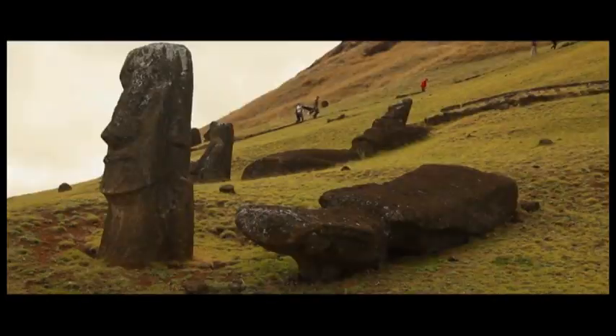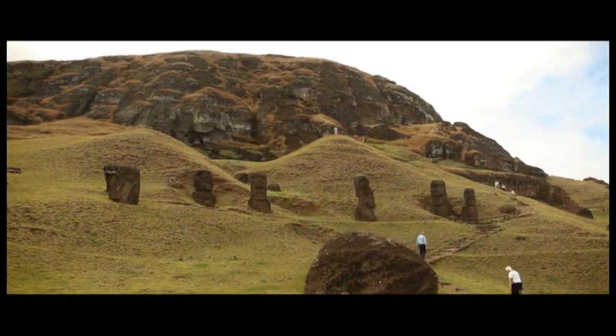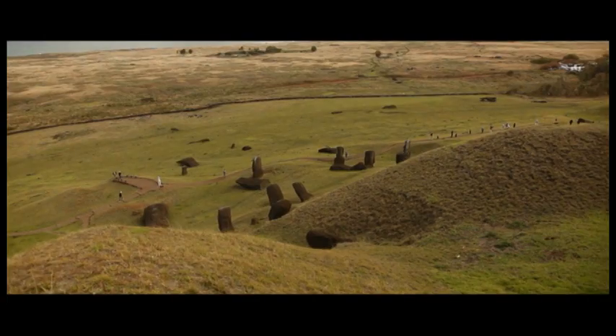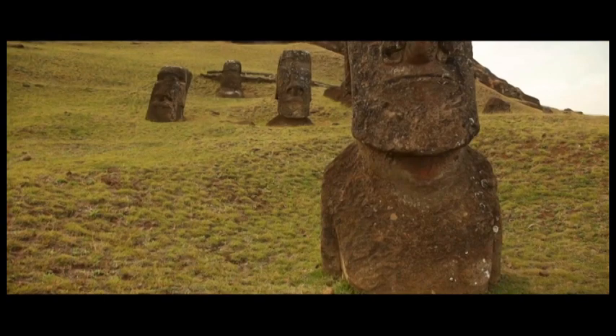In the late period on Easter Island, the Rapa Nui were over 12,000 on the small island. There was lack of water, lack of food, and lack of construction material. They started to have rivalries — almost a civil war. It was the long ears and the short ears, and these groups started very big battles.